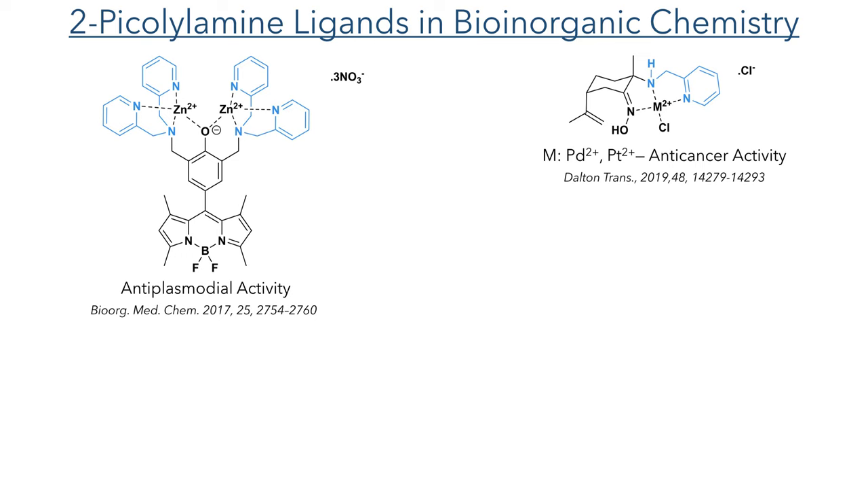In 2019, Eva Royo's group reported chiral palladium and platinum complexes incorporating the 2-pycolylamine motif in addition to a coordinating hydroxylamine group. These compounds showed activity against cancer and also in promoting wound healing.